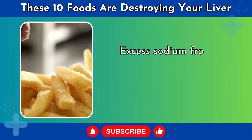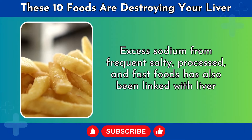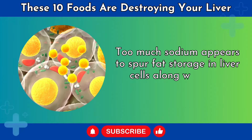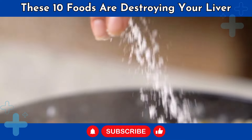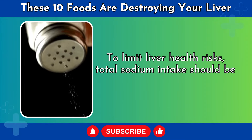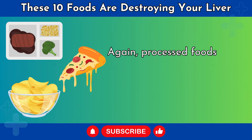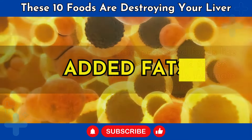Number 4: Sodium. Excess sodium from frequent salty, processed, and fast foods has been linked with liver issues. Too much sodium appears to spur fat storage in liver cells along with liver inflammation, and makes the liver work harder to filter and excrete it. To limit liver health risks, total sodium intake should be under 2,300 mg daily. Processed foods like chips, pizza, and frozen meals are usually the main culprits.